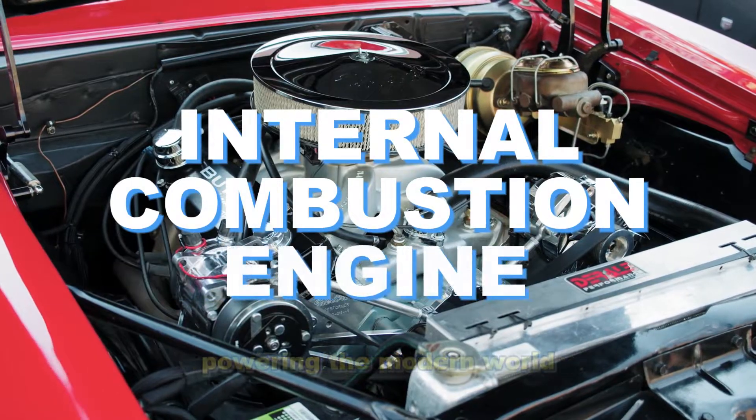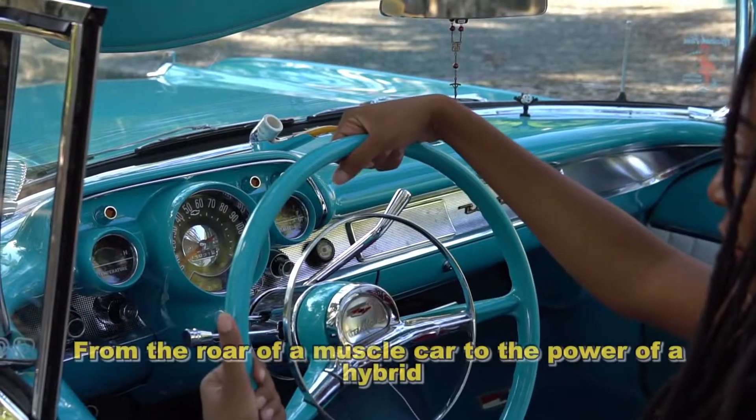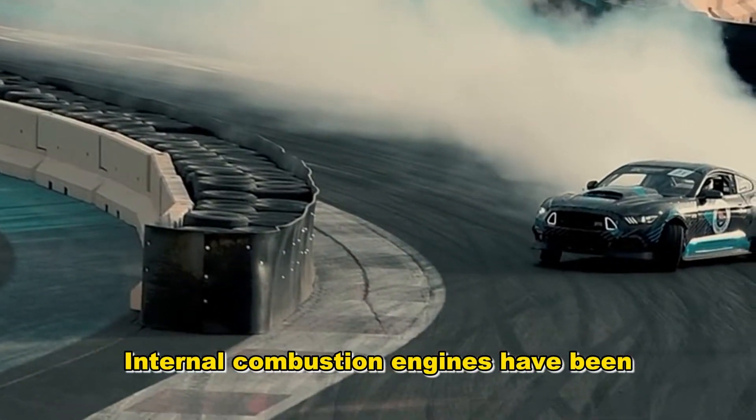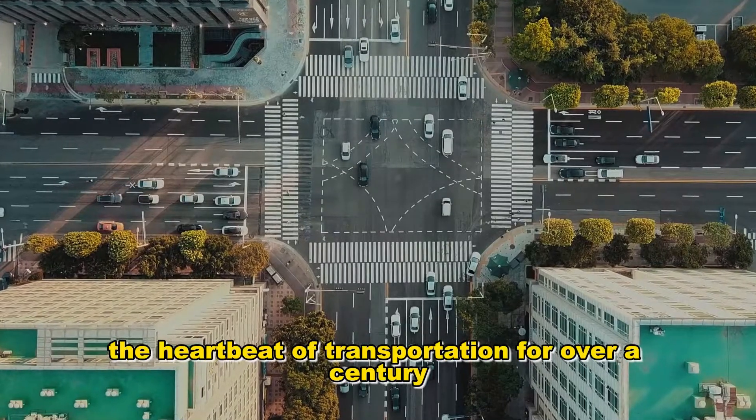The internal combustion engine, powering the modern world. From the roar of a muscle car to the purr of a hybrid, internal combustion engines have been the heartbeat of transportation for over a century.